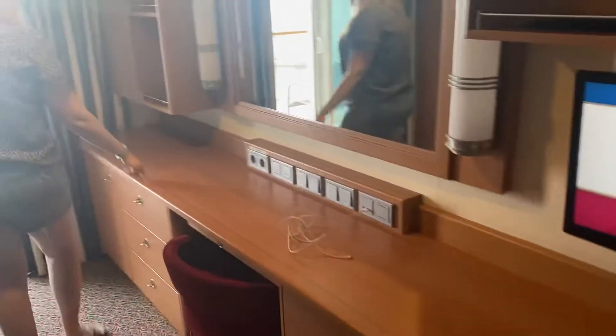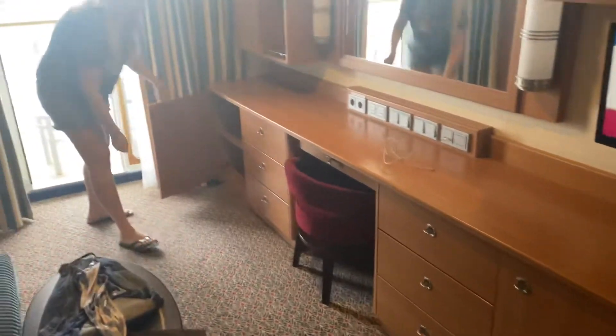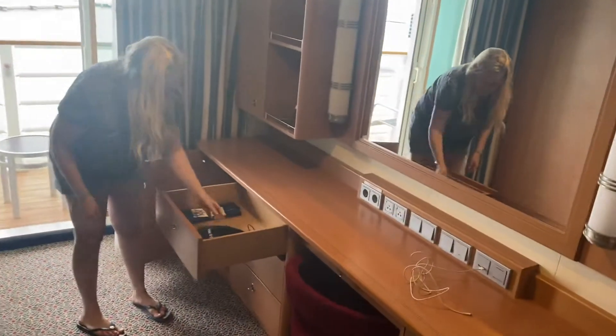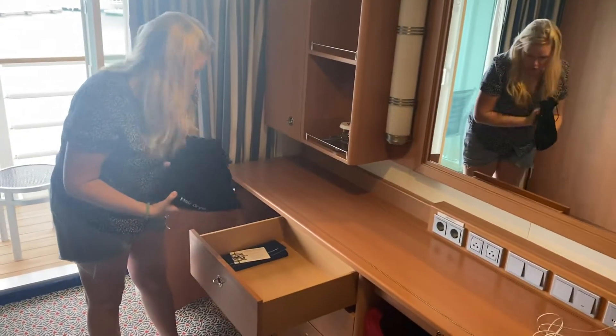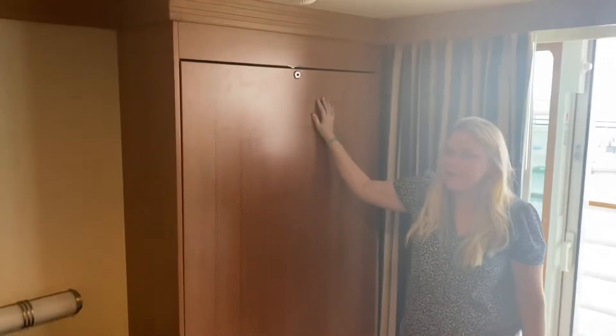And then this pocket bed will come down, so it'll kind of look like bunk beds in the evening. I love how big this is — all sorts of different little spots to stick everything. I haven't started unpacking, but tons and tons of storage. All the cabins do have a hair dryer, so you don't have to pack that. And this is actually another bed — this is a family of five room, so this is a Murphy bed and it folds down.